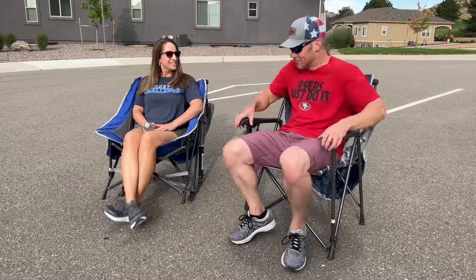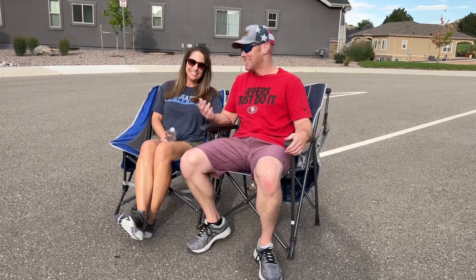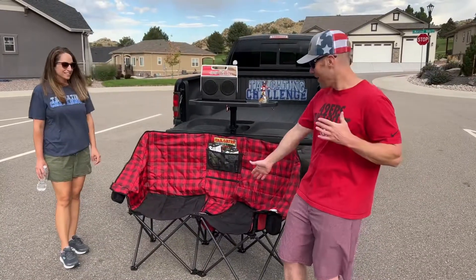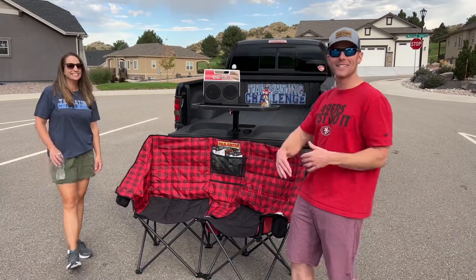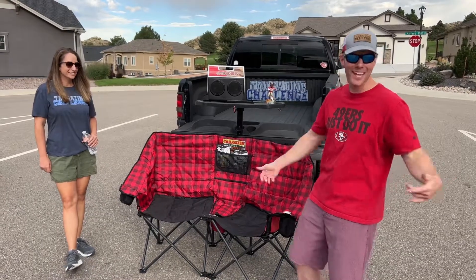Get closer! There's got to be a better tailgating seat for times you want to get close to a loved one. Let's find that now! Alright, I think we found the right one. We've got the love seat for two people over here from Kuma Outdoors. Let's check it out now.